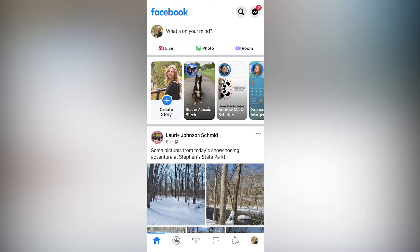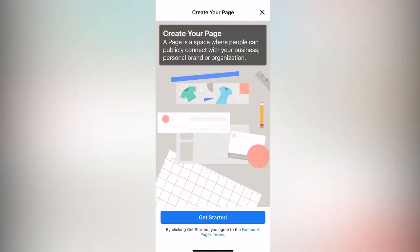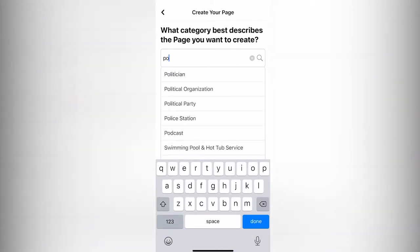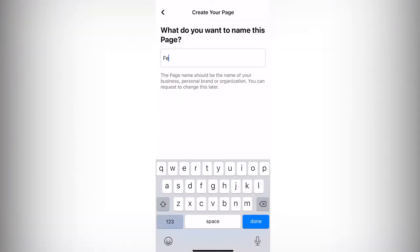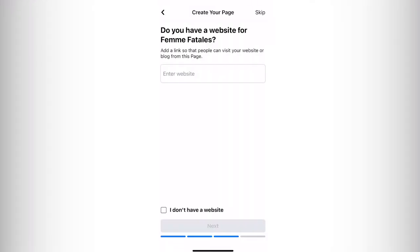In order to make a page you must be logged into your personal Facebook account. When you're at the home page, go to the bottom bar and click on Pages, which looks like a flag icon. Once you're there, press 'Create New Page' in the top right, press 'Get Started,' and it will ask for a category — type in podcast or radio show. Here I'll do podcast. For the title I'll make it 'Femme Fatales' to keep with prior examples. Then it will ask for a website link; if you have one you can copy and paste the link here.